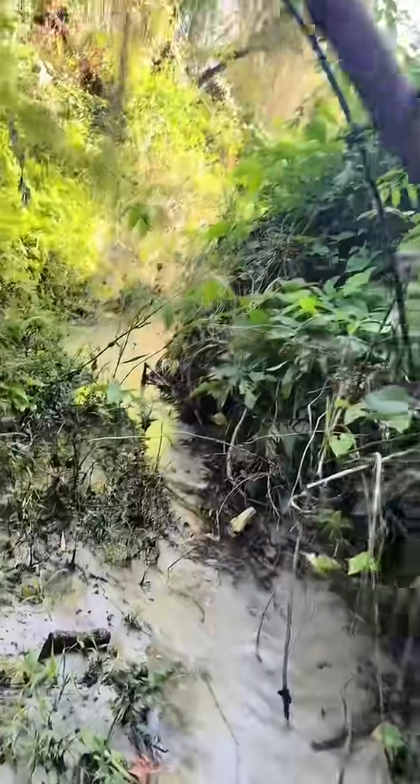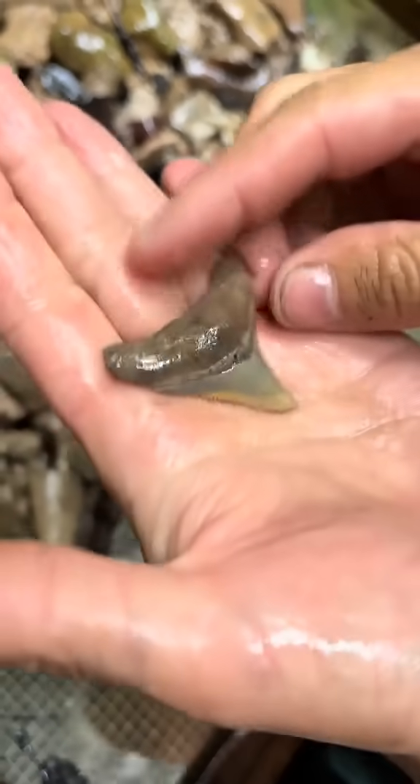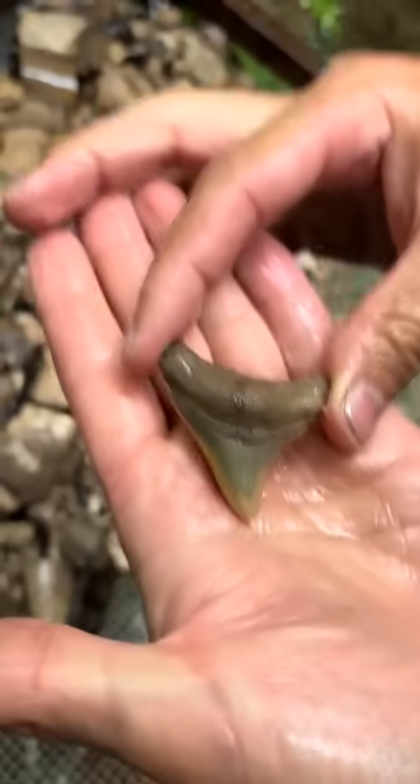Making my way through this unforgiving jungle isn't easy, but I'm going to do my best to find some cool fossils. Digging through the creek, I immediately discovered a large megalodon shark tooth — the tooth of the biggest shark to ever exist. These teeth could get up to 7 inches, or about the size of an adult male's hand.